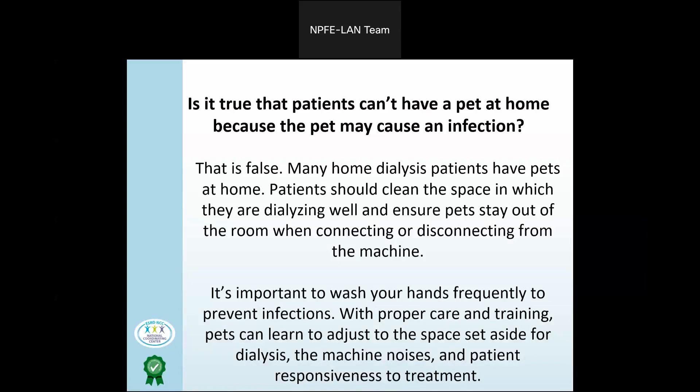Many home dialysis patients have pets at home. Patients should clean the space in which they are dialyzing well and ensure pets stay out of the room when connecting or disconnecting from the machine.